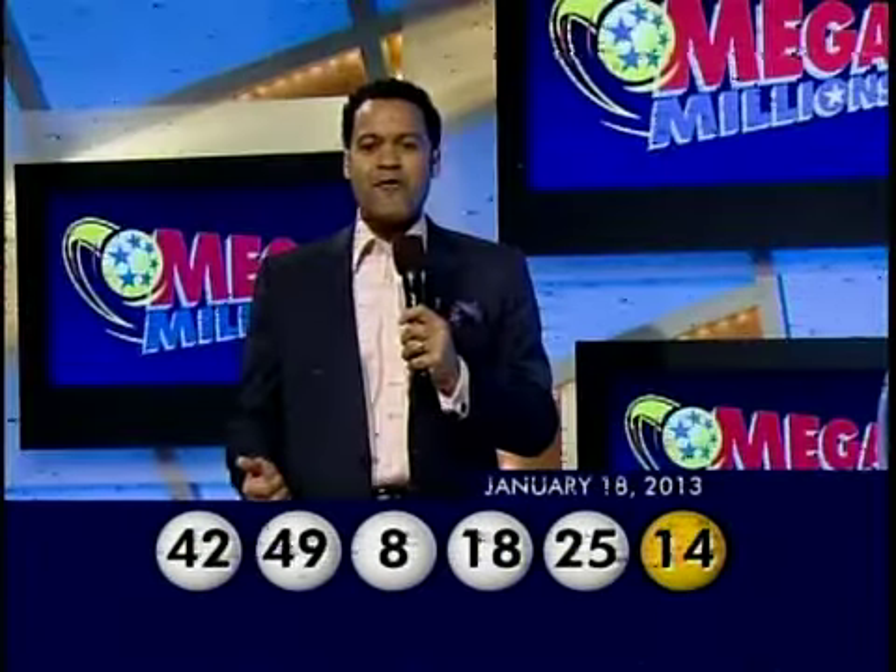Again, those winning numbers are 42, 49, 8, 18, 25, and the gold Mega Ball is 14.